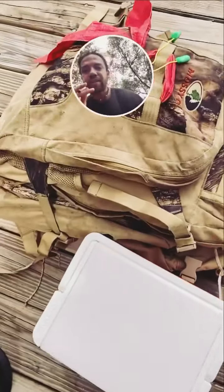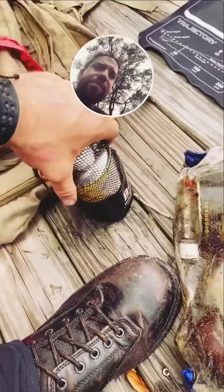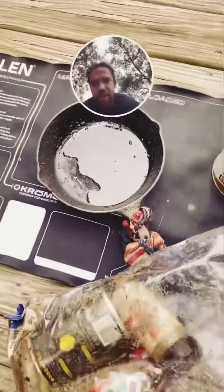Everything's packed in there, we'll go ahead and unload. Well, unfortunately my oil cap spilled all in the bag — it's just all down in there, just everywhere. But, enough to cook.